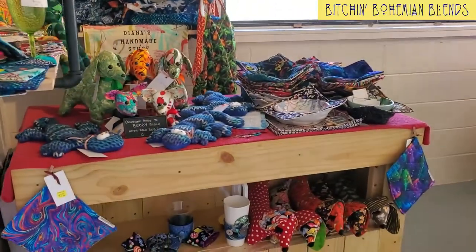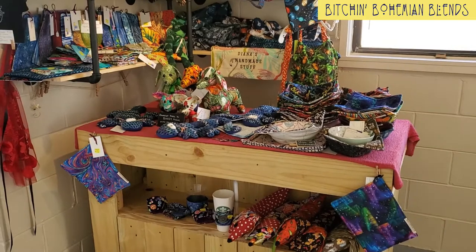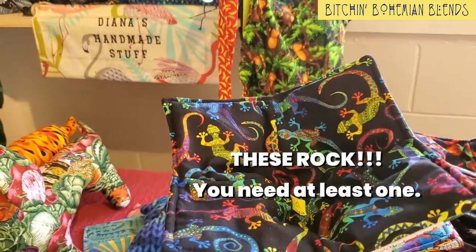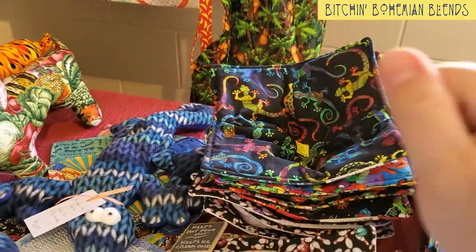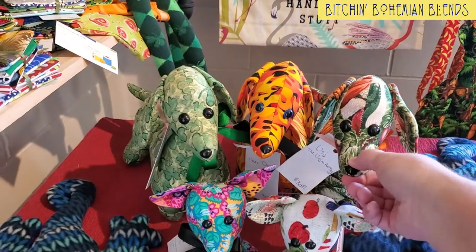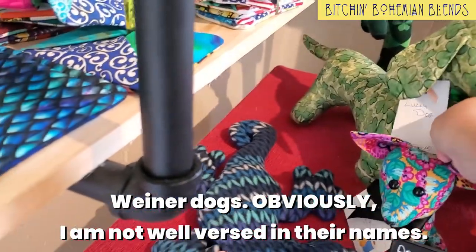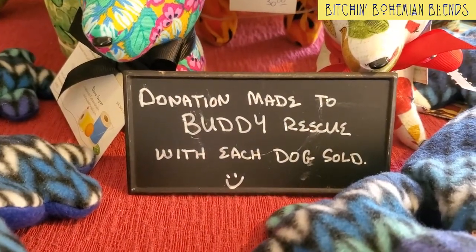Here's Diane's booth. And as you can see, she makes so many things out of fabric, and so many of them are incredibly useful. We have several ourselves. This is fabulous — you can put your bowl that you're going to put soup in, in here, then put it in the microwave, and when you pull your soup out using this, you won't burn your hands! But she has so many cool things. And she makes these hot dogs — little wiener dogs — and she has all these really cool names for them, like the vegan hot dog. And I noticed right here it says a donation is made to bunny rescue with each dog sold.